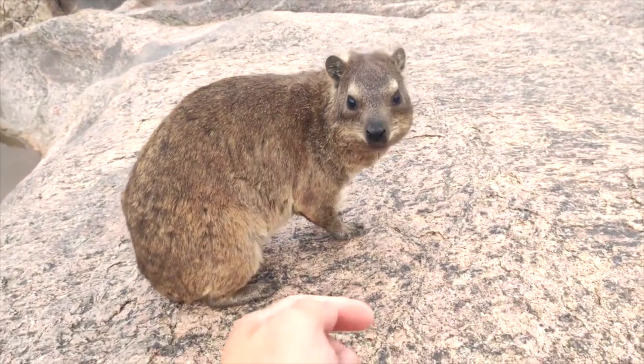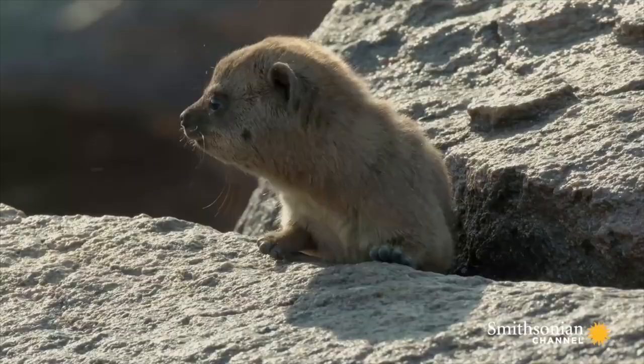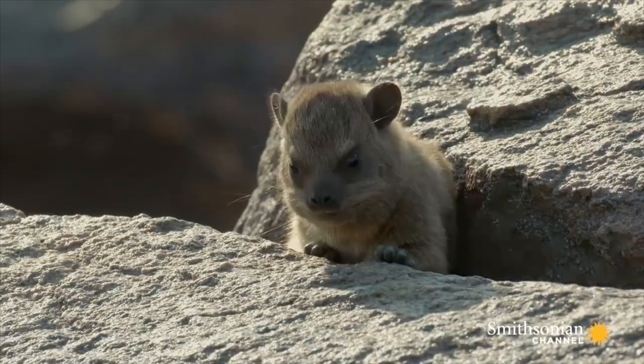Look how tiny it is now. And there you have it, in the most simplest terms possible, our bizarre little evolutionary conundrum.